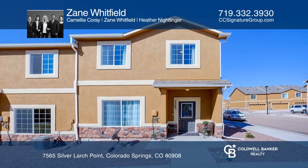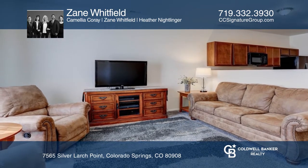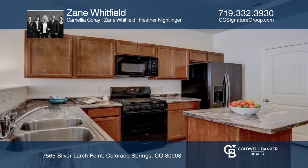Welcome to this beautiful townhome with gorgeous views of Pikes Peak. The spacious family room opens to the large kitchen with an eat-in dining space.